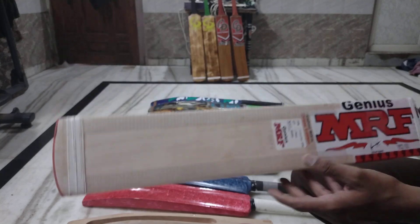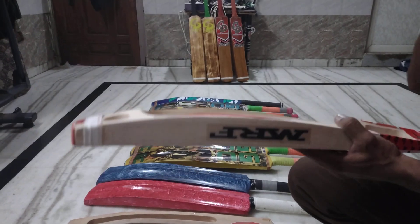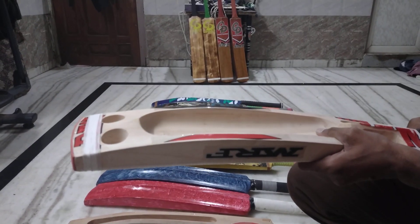Wood and blade included. If you want, you can buy this bat.